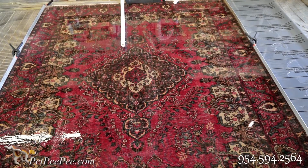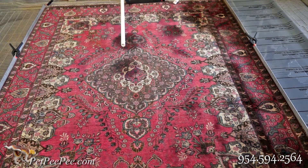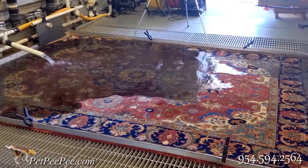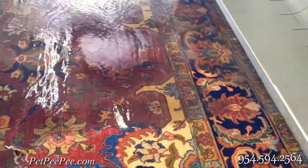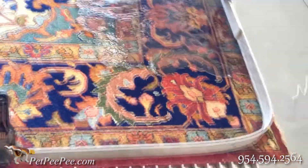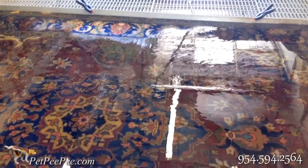I promise to my customer, upon delivery, put your nose wherever you want on the clean Oriental rug. Guarantee: no smell of enzyme, no smell of deodorizer, and never a smell of chemical. And of course, the urine odor will be removed completely. Guarantee.